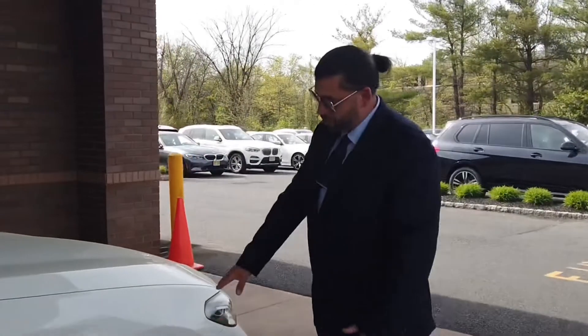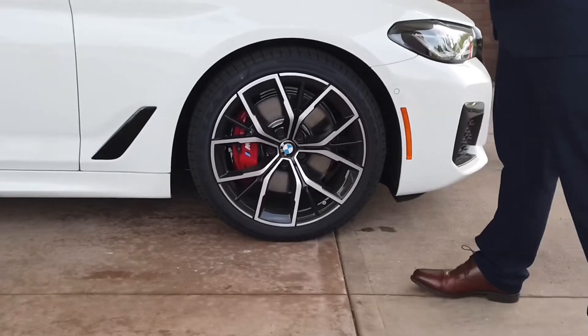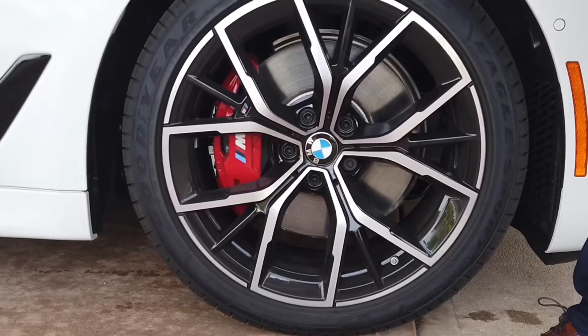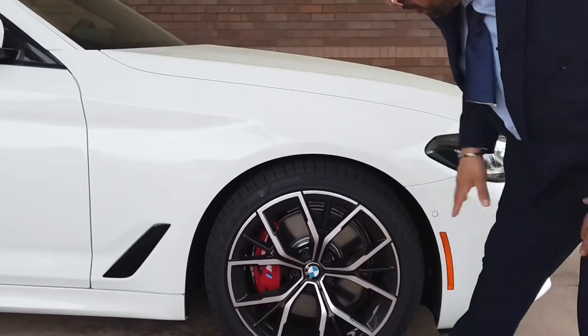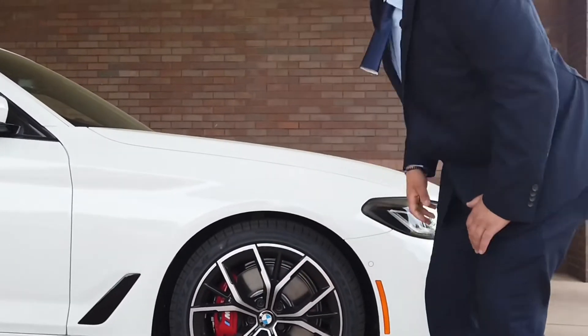With the front rotors, they're always a little larger and the calipers are always a little bigger. With the M Sport package, we got the M symbol right there and it doesn't just stay there for looks — it's actually an M performance caliper and brake setup with the wheels and the performance tires.